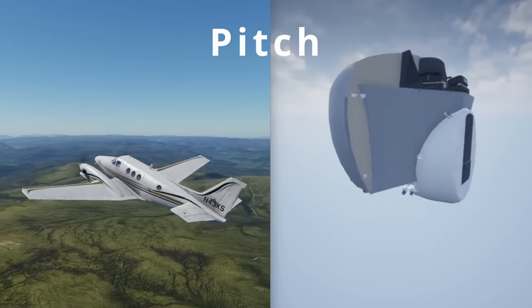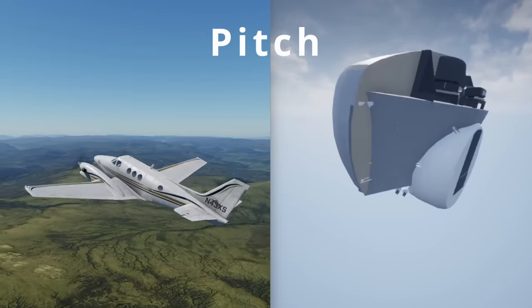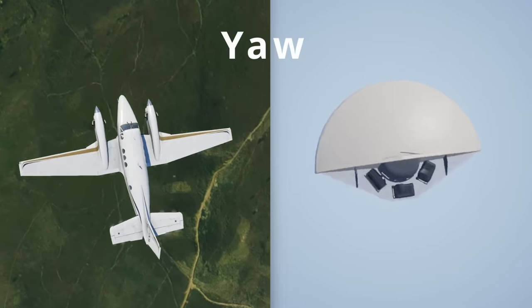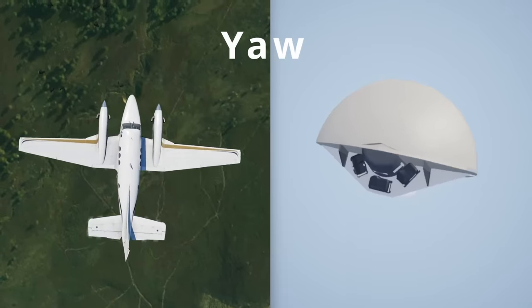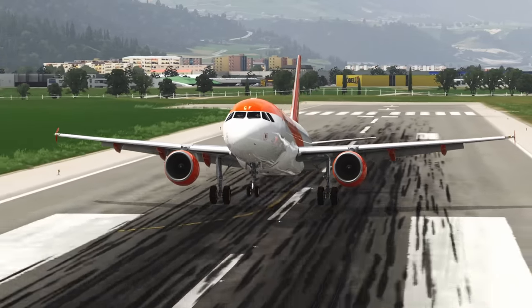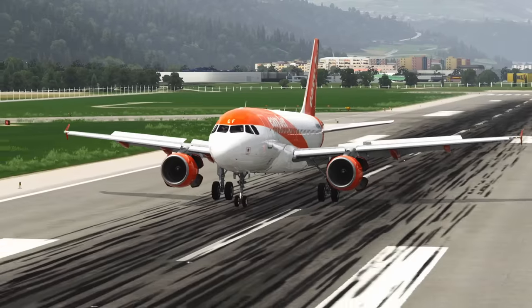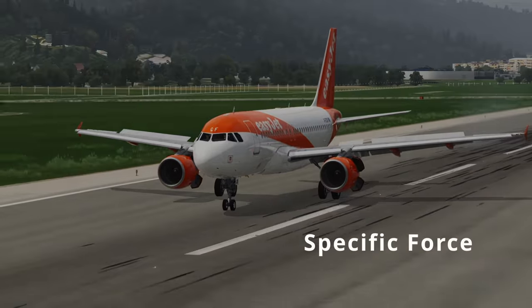By also applying washout filters to the pitch and yaw axes, we now have a solution for the aircraft's rotational movement. But rotations aren't the only type of movement the platform deals with. Something we haven't yet talked about are the forces the pilot feels due to acceleration and gravity, and for this we need to talk about a concept called specific force.